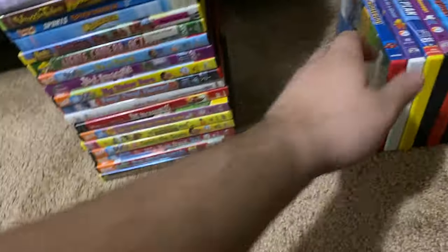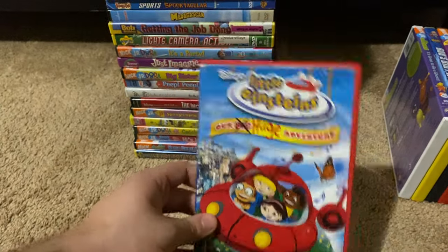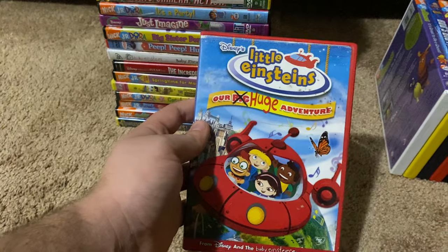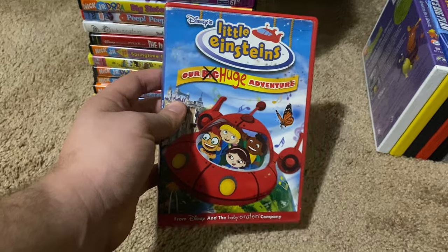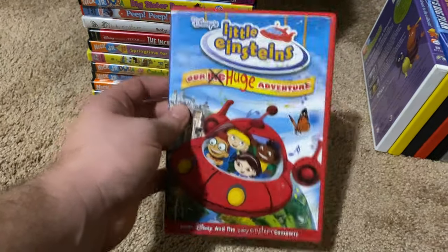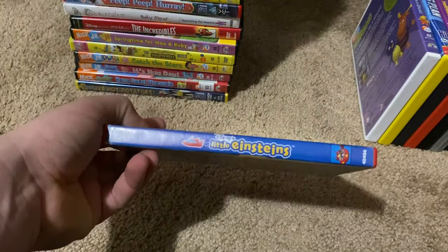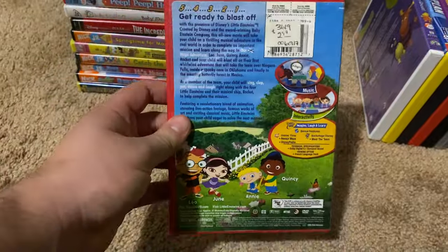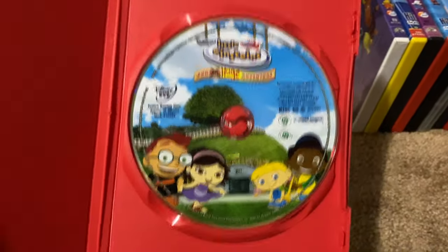Okay, next up we got is Little Einsteins Our Huge Adventure 2005 DVD. This is the very first Little Einsteins DVD ever released by Disney, and it has the old Walt Disney Home Entertainment logo in the beginning. Here's the front, spine, proud picture of Rocket, and the back. Here's the disc.